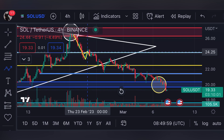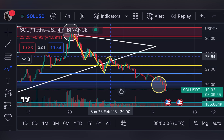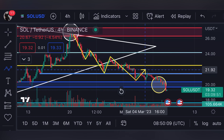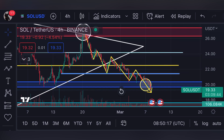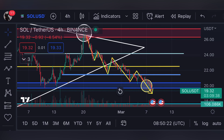We moved from $27 down to the support line around $24, retested that support level, broke below again to another support around $22, retested that, then broke again all the way down to the $20 support line. Now we have broken below the $20 support line. This is the selling pressure I was talking about in my previous video.